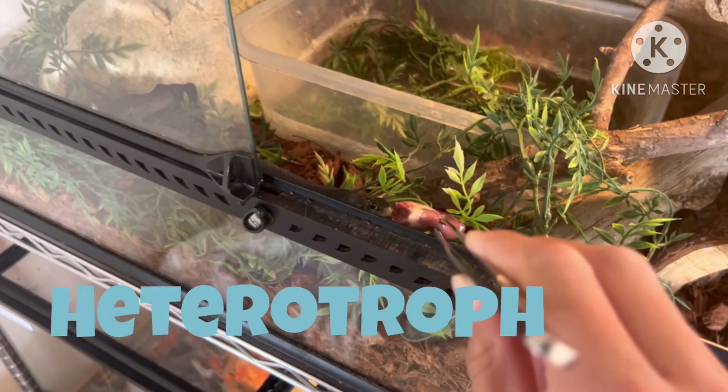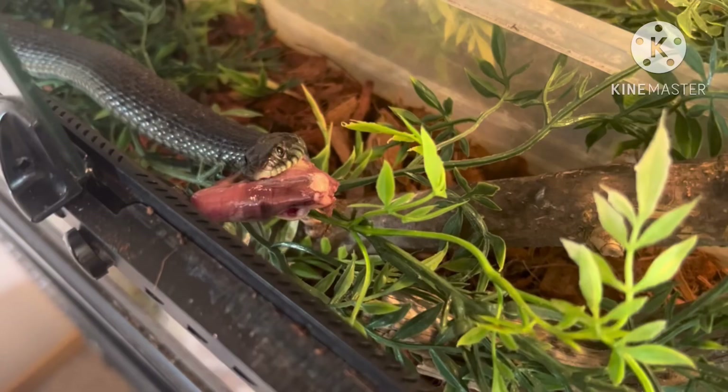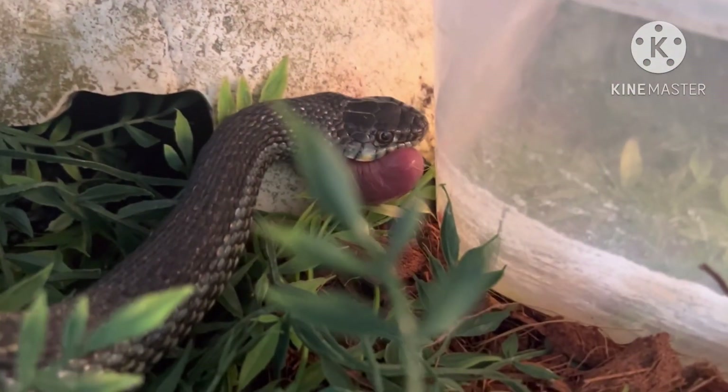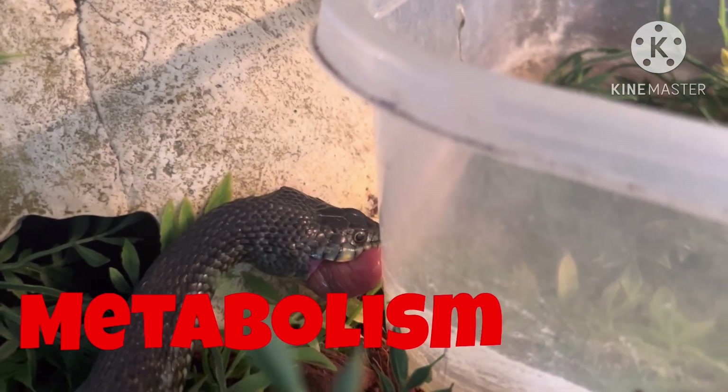This is a heterotroph as it eats pre-existing organisms. This animal completes the six criteria of life and we can even see one of the criteria as it eats — metabolism.